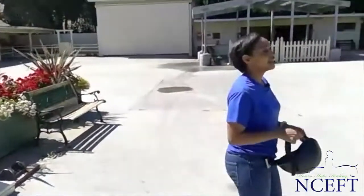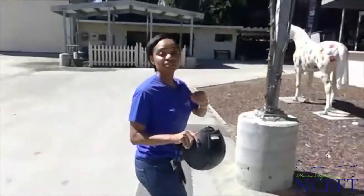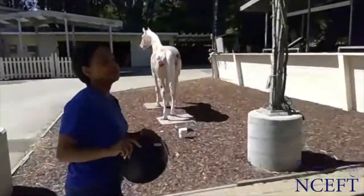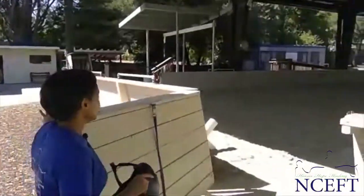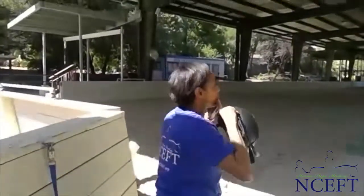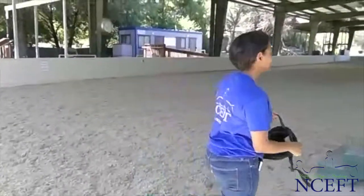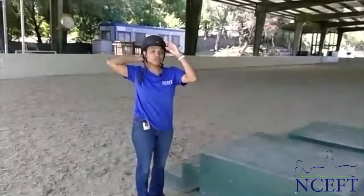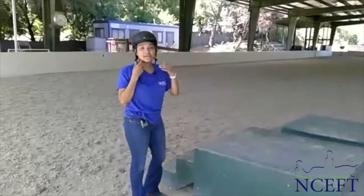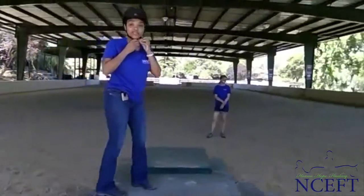Today we are going to be using Ned, who was actually featured last week. Cindy is going to be our sidewalker, and we also have Wendy, who is the horse handler. She will be what we call longlining Ned, meaning the lines are coming from the bit and going to the back, and she's controlling him from the back. We're only going to use half of the arena to make our circles a little bit smaller and tighter.